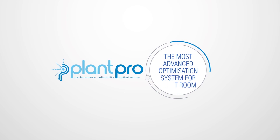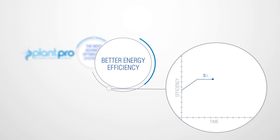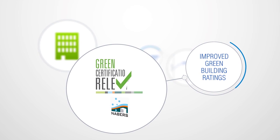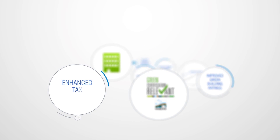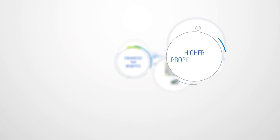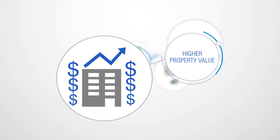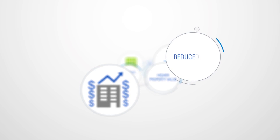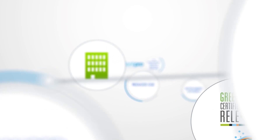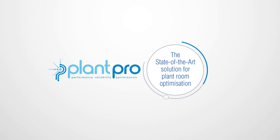PlantPro — the world's most advanced optimisation system for better energy efficiency, reduced CO2 emissions, improved green building ratings, enhanced tax benefits, higher property values, and reduced risk. PlantPro: turn your plant room into a valuable and value-generating asset. The state-of-the-art solution for plant room optimisation is simply PlantPro.